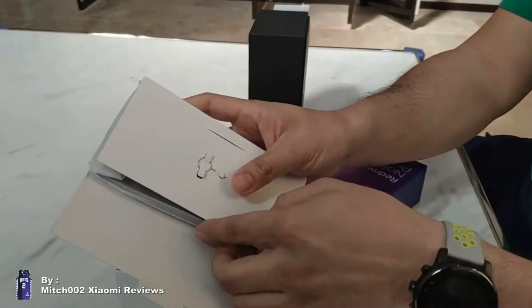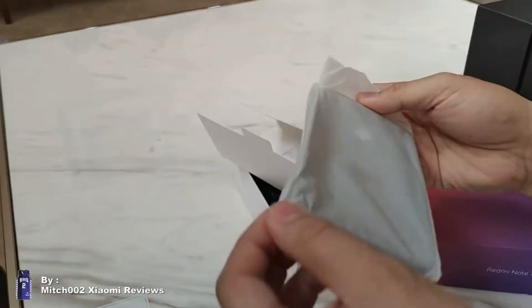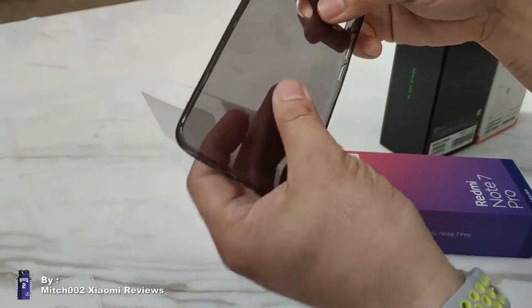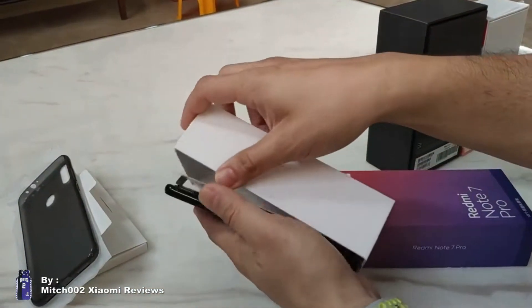This is the SIM card ejector pin. Normally it comes with a jelly case — a smoke black jelly case. We have the Redmi Note 7 Pro here.